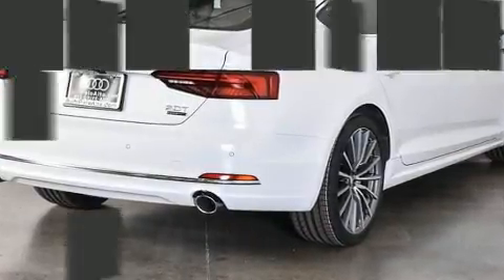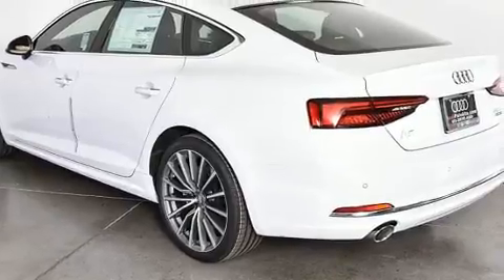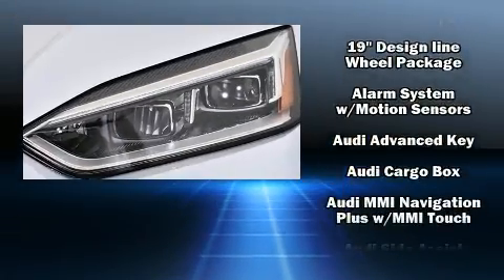Audi prioritized practicality, efficiency, and style by including variably intermittent wipers, a built-in garage door transmitter, heated seats, heated door mirrors, blind spot sensor, and leather upholstery.